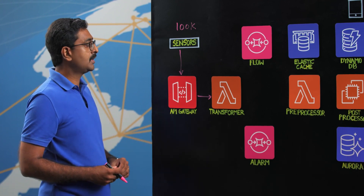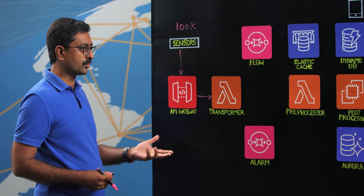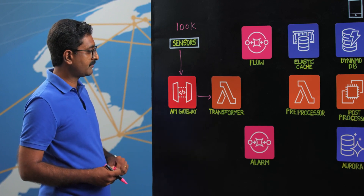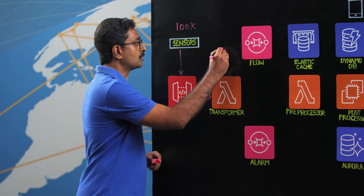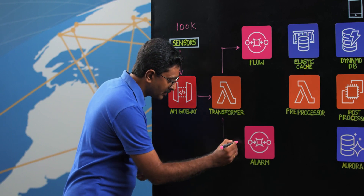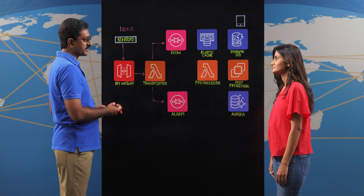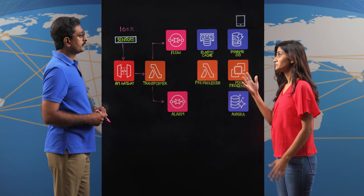The transformers are named so because there are three generations of sensors running in the field, each talking its own protocol. We need to streamline them into a single protocol, which is what the transformer does. The transformer ultimately splits every data point into two segments: flow data and alarm data, because each sensor reading consists of how much water is actually flowing and whether the sensor has any alarm.